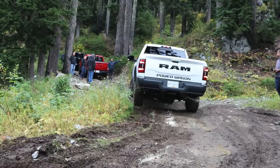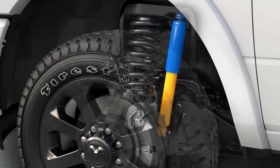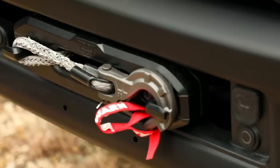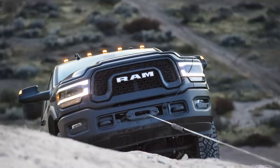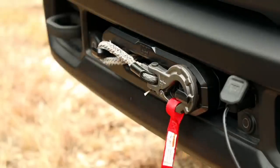The 2020 Power Wagon keeps some key features from 2018, including a two-inch lift, electronically disconnecting front sway bar, Bilstein shocks, rear and front locking differentials, and an integrated bumper-mounted winch. The winch is the new 12,000-pound Warn Zeon 12 with a new synthetic line reputed to be 26 pounds lighter and kink and fray resistant.